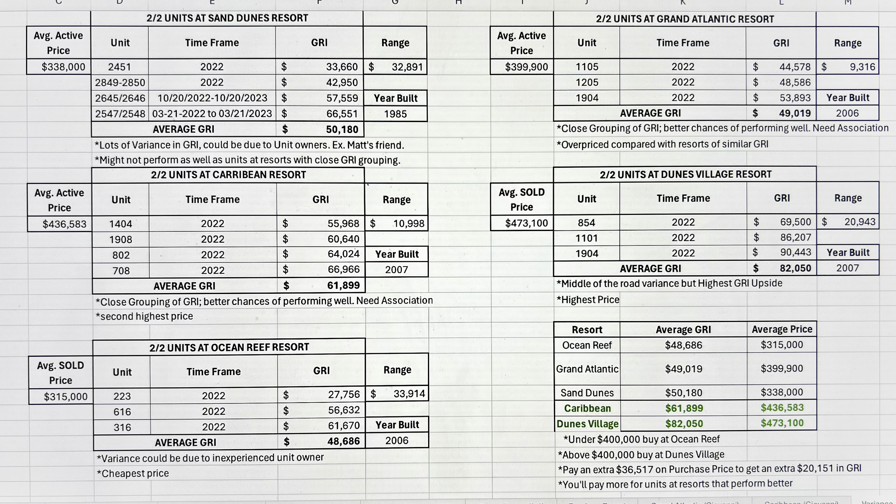Myrtle Beach oceanfront condos can be a very lucrative investment. You hop on AirDNA, you can look up Rufia, who with one of her four-bedroom oceanfront condos is bringing in over $207,000 in gross rental income a year. Just like we spoke with Matt Freese — he has eight units and he's making between $15,000 and $30,000 in profit on each of those eight units. That's on average over $180,000 a year in profit just on his eight oceanfront condo units.